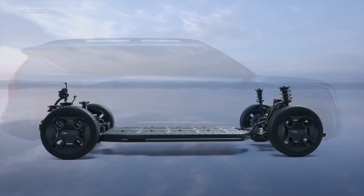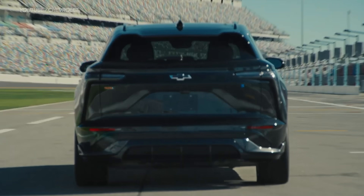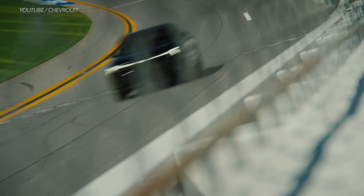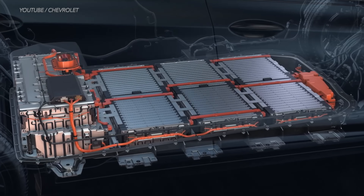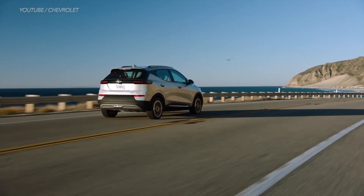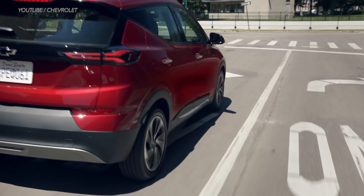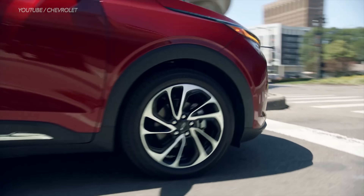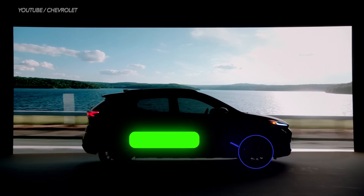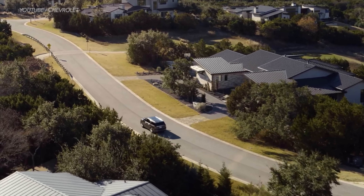With electric cars things are a bit different. The first and most obvious factor has to do with how you drive your electric vehicle. Driving at higher speeds requires more energy from the battery. Also, driving at steady speeds on a highway will drain an EV battery a lot quicker than driving in stop-and-go traffic, because all EVs have regenerative braking systems. That's why EVs get better mileage in city driving compared to highway driving, unlike gas powered vehicles.